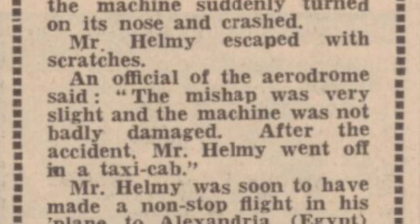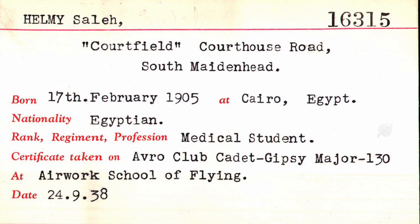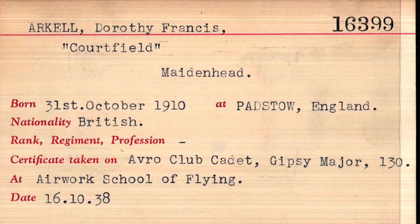Salah Helmy had learned to fly in the autumn of 1938. By the time he took the Aerogypt on its maiden flight, he had barely logged 15 hours total time. As a point of fact, his fiancée, Miss Arkell, had logged about 30 hours.